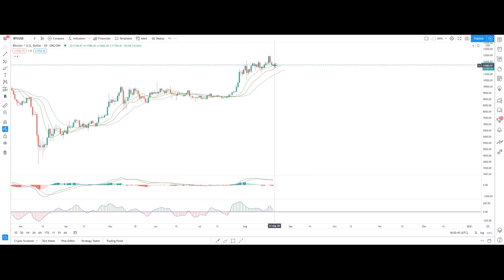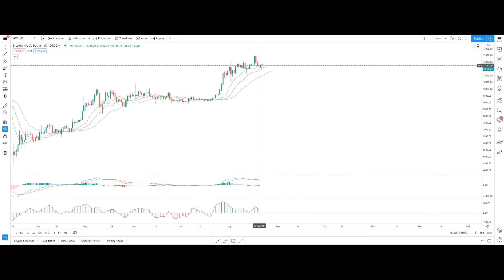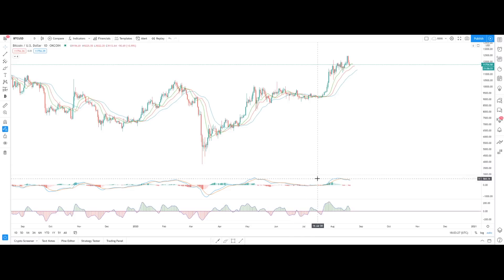Even if the price corrects to the downside, the red line — the teeth of the alligator — is going to be the strongest support. You can see when the trend was heading upside, this red line acted as the very strong and final support for Bitcoin's price action. Similarly, when price came down and the green line couldn't hold, price came to the red line — the teeth — and that was the final support. After that, we had a price pump to the upside. If the green lip fails, the teeth will be the final support.